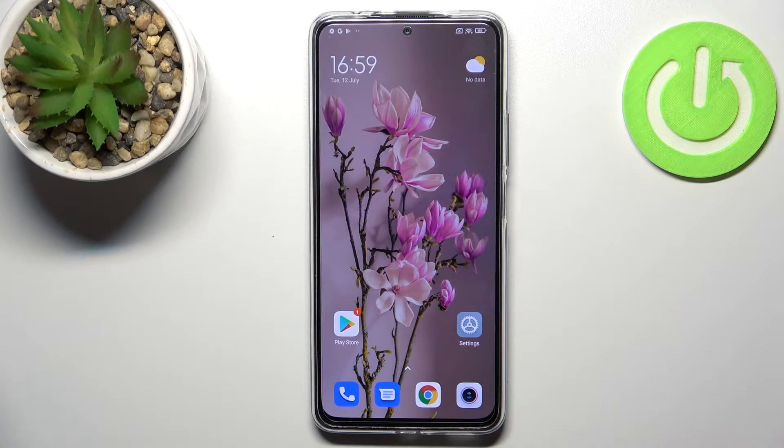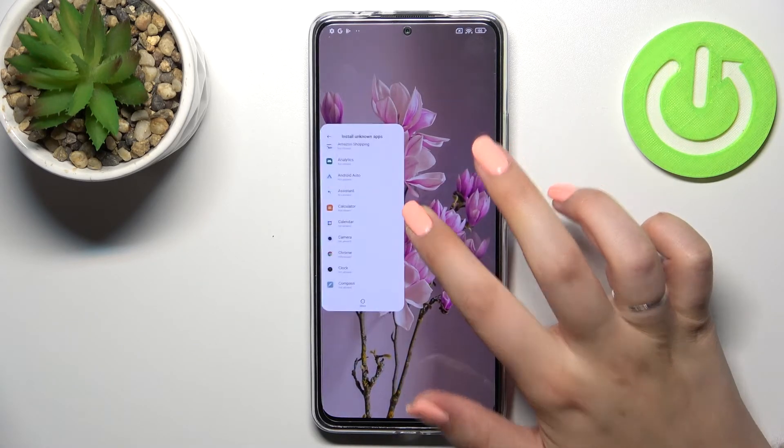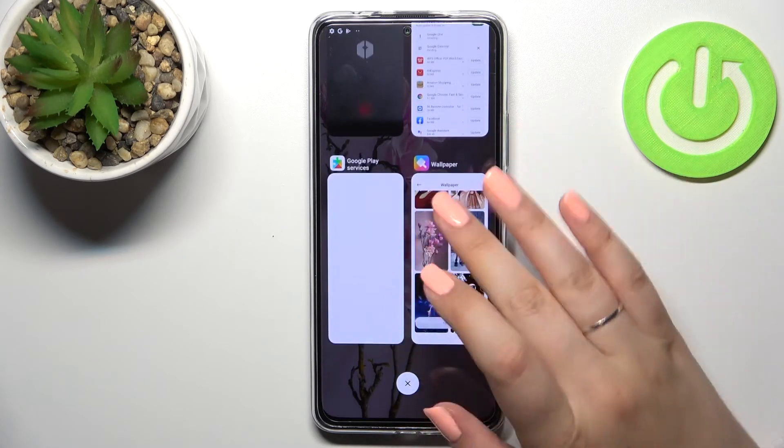First of all, we have to enter the recents, and depending on what kind of navigation type you've got set, you can do it differently. If you've got the three-button navigation, just tap on the button with the square icon, and if you've got gestures, just swipe your finger up and hold it somewhere here in the middle.